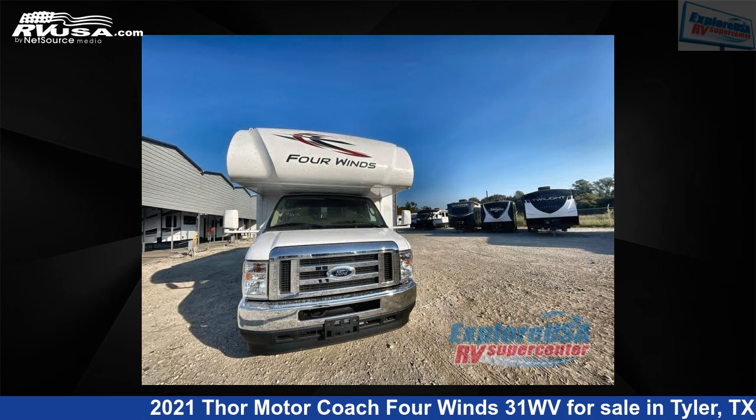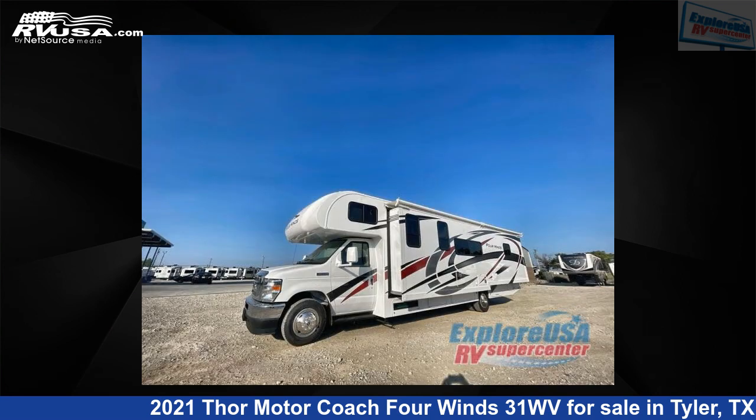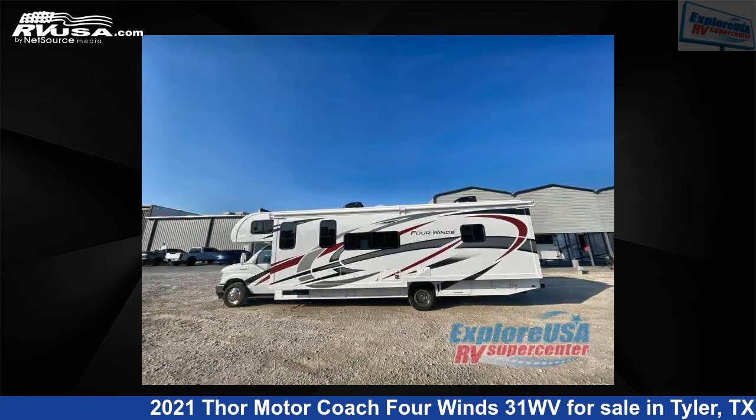This new Thor Motor Coach is 32 feet 0 inches in length and features one slide-out, sleeps six, and 40 gallons fresh water capacity. The floor plan layout of this Class C features bunk-over-cab, rear bedroom.